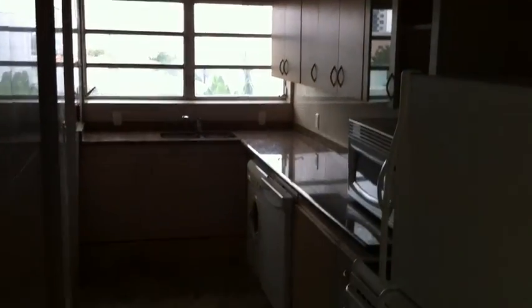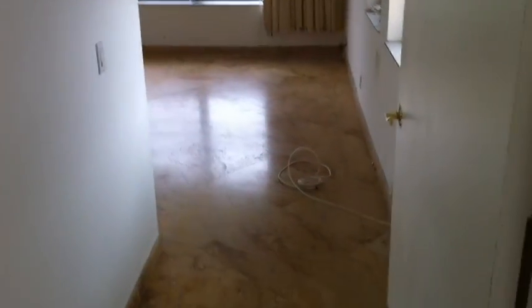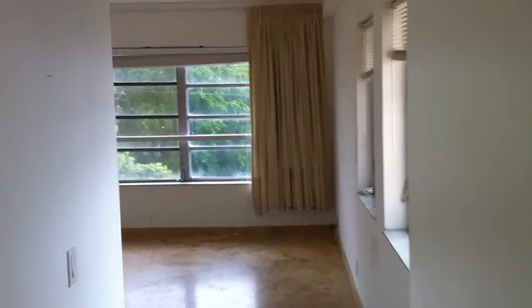Just brace yourself because this is just a warm up. Kitchen. I believe this is the master bedroom.